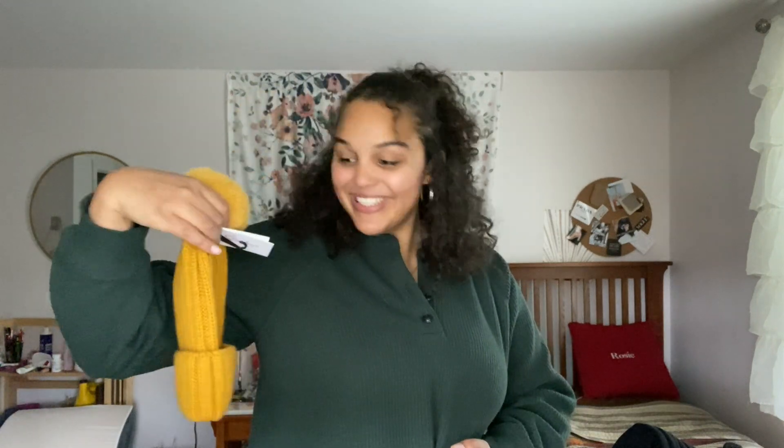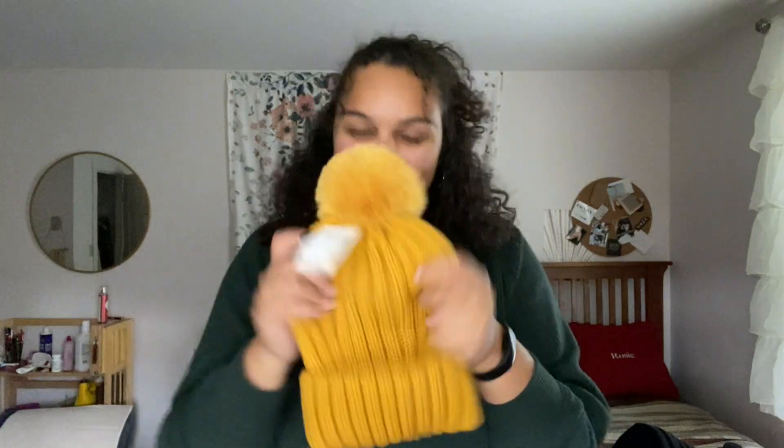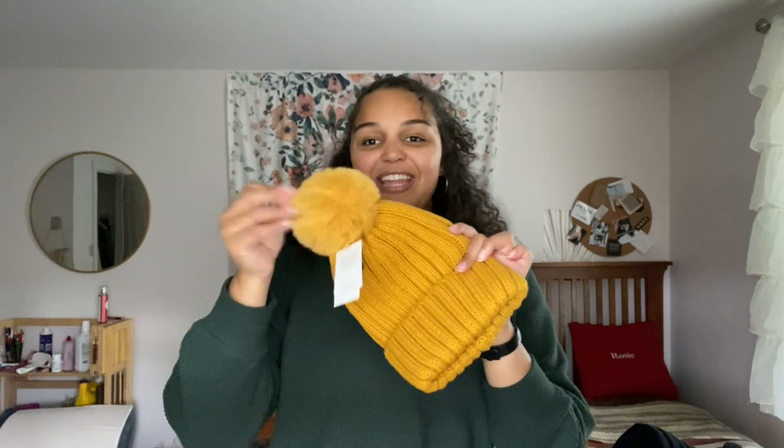One more pit stop — I forgot I put this in the back, but I got a hat at Macy's Backstage and it was seven dollars. I just love it. I love a good thick hat and the pom-pom is so fun.